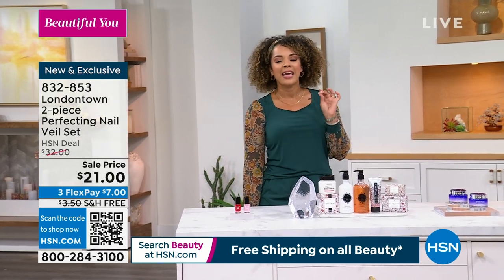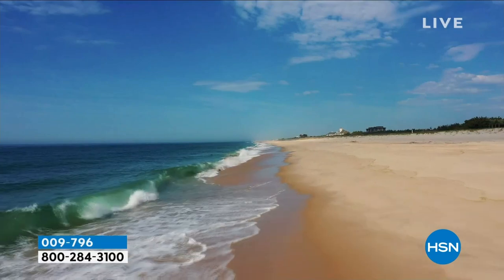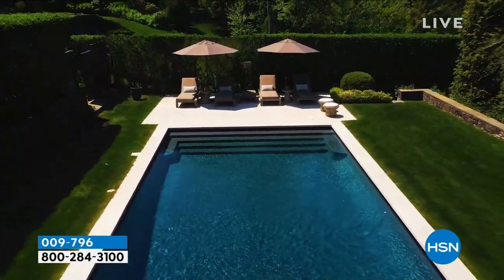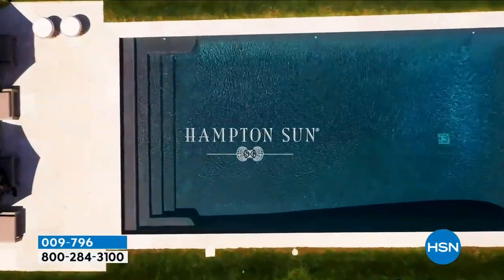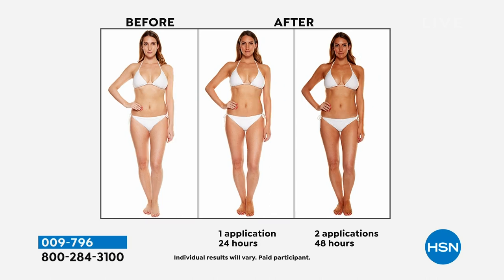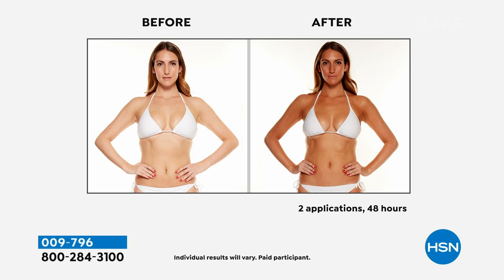Let's take you to the Hamptons to achieve that beautiful sun-kissed skin tone. Hamptons Sun has been here for years at HSN, but we haven't had this opportunity since last year. Now we came back with a better-than-ever offer. From Hamptons Sun, you're getting a two-pack of their sunless tanning mist. There's your before, and there's your after within 24 hours of one application. With two applications 48 hours later, you really get to build your perfect tan. It's a beautiful, fine mist. This is the lowest price we've ever done on the two-pack.